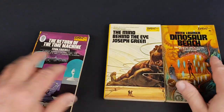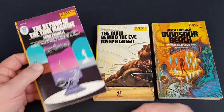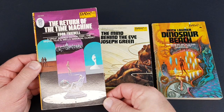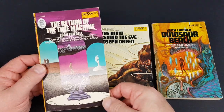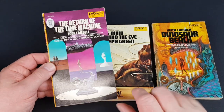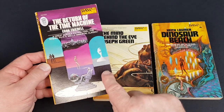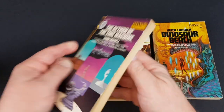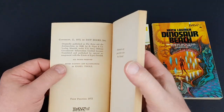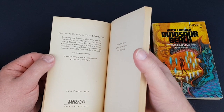Here's number 22, The Return of the Time Machine — a sequel to the classic H.G. Wells. I really really like this one; it's got lots of different elements including the artist's depiction of the time machine. The artist is Carol Thole, not a name I'm that familiar with.